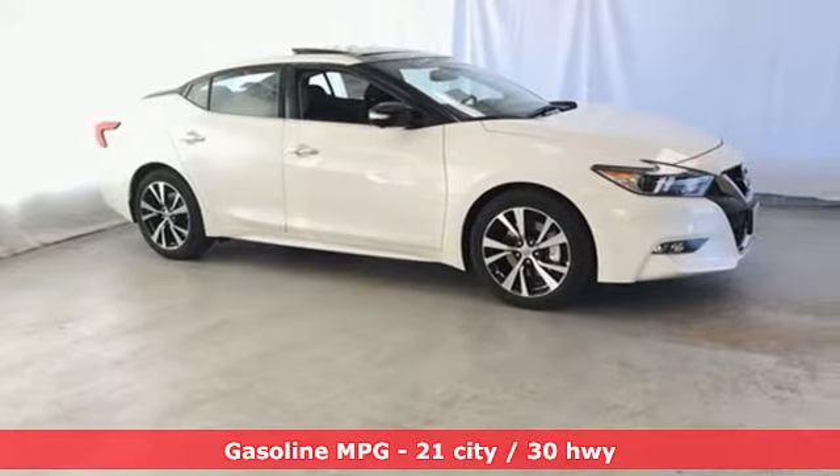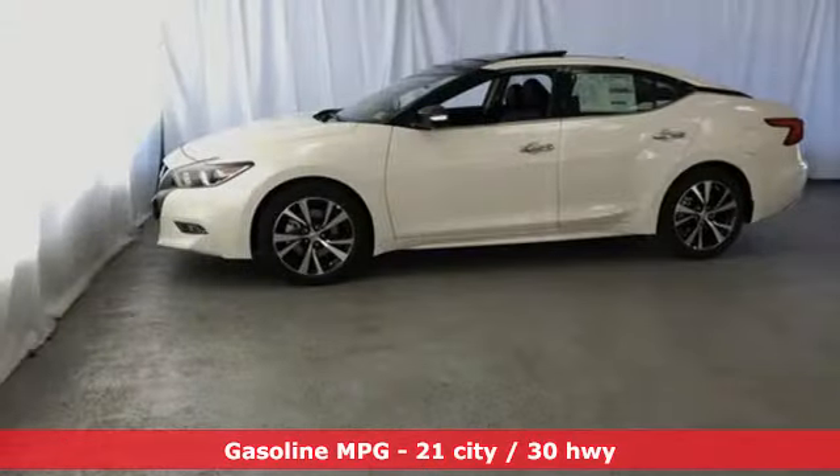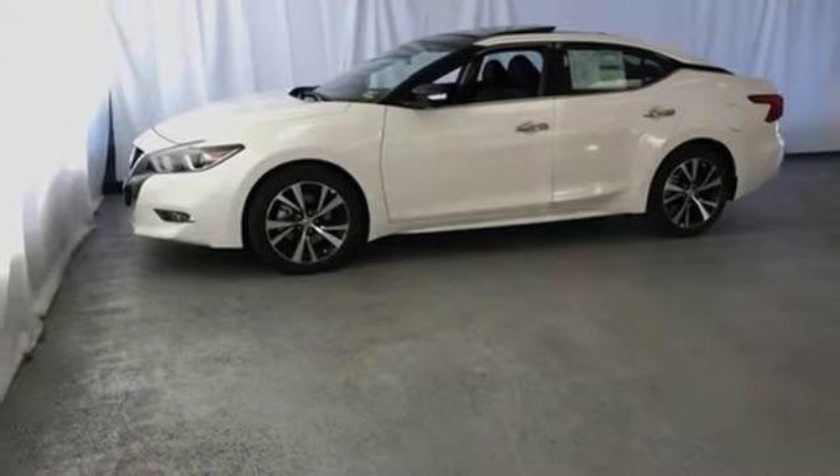Features include streaming audio, power heated mirrors, heated steering wheel, front and rear parking sensors, doors and push-button start proximity key.